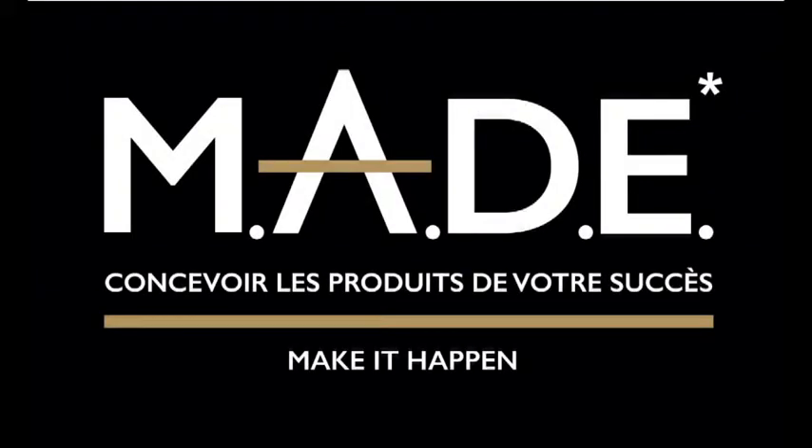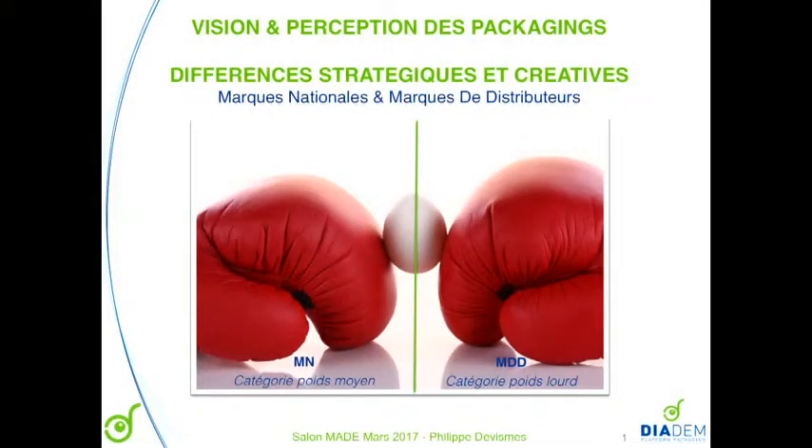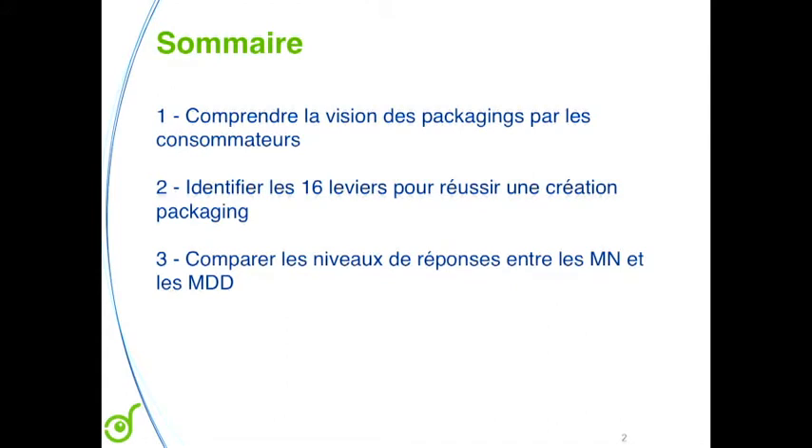We'll look at the strategic and creative differences between distributor brands. First, we'll talk about the vision of packaging from the consumer viewpoint, not from the brand's viewpoint. We'll try to see how consumers discover packaging, how they walk around in the supermarket. Then we'll identify the 16 levers that will succeed in creating packaging. And we'll compare the response levels between all these levers, between the national brand and the retailer brands.